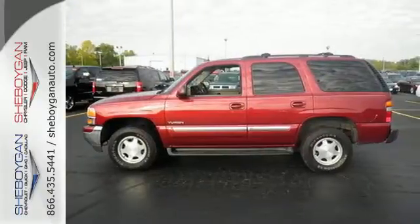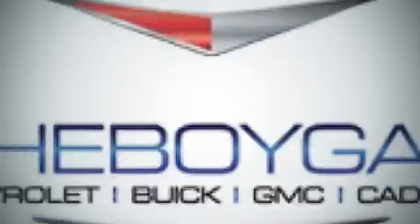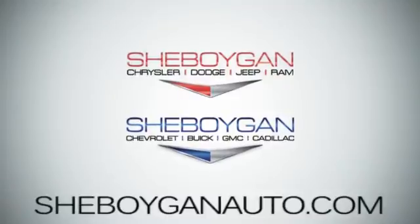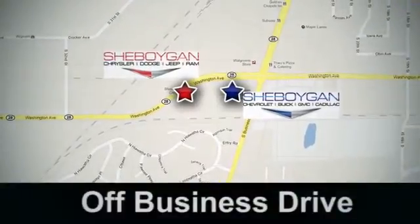Come on in today and see it for yourself. Come see us today at Sheboygan Auto — eight brands in one location, off Business Drive in Sheboygan, Wisconsin.